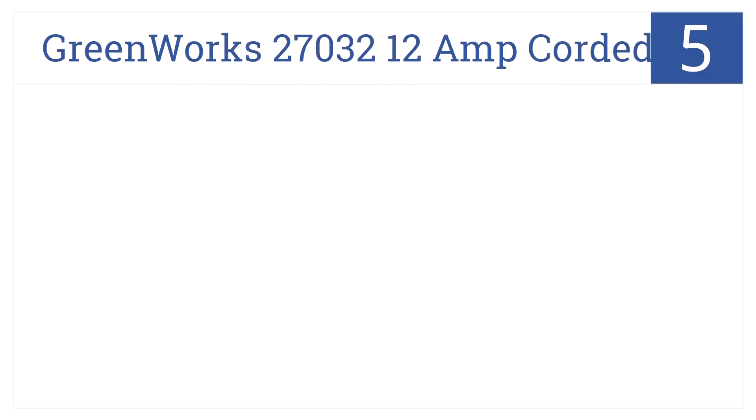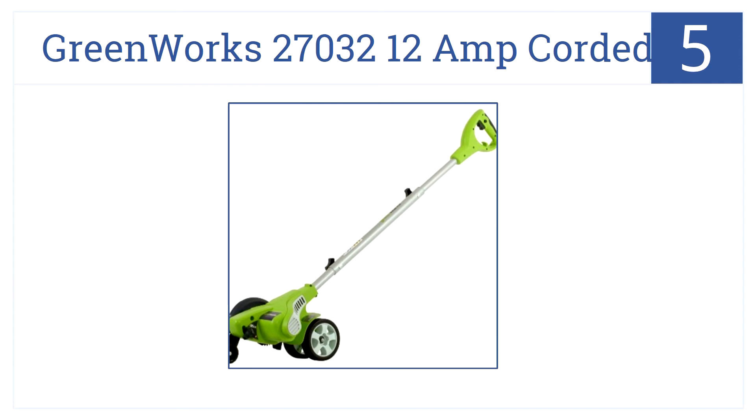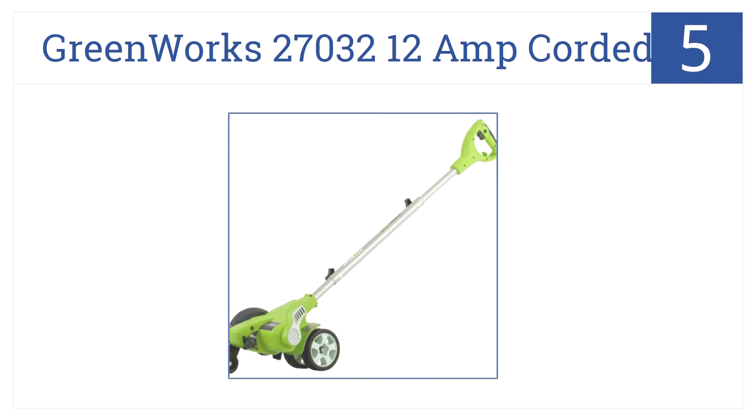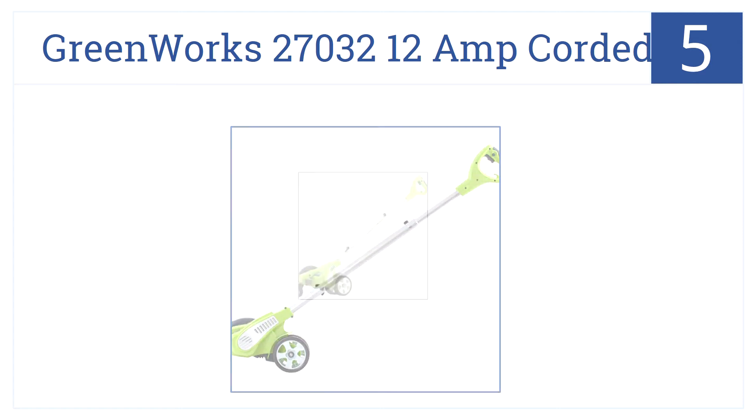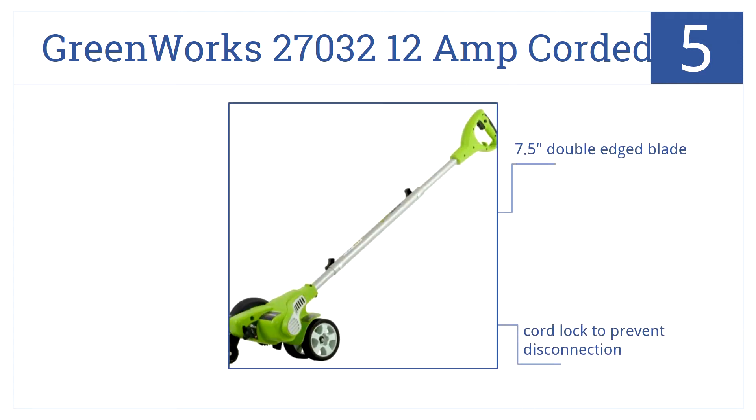The Greenworks 27032 12-amp corded is number 5 on our countdown. This is a great low-cost edger for homes needing the occasional edging touch-up. It has a 7.5-inch double-edged blade, cord-locked to prevent disconnection, and leaves zero carbon footprint.